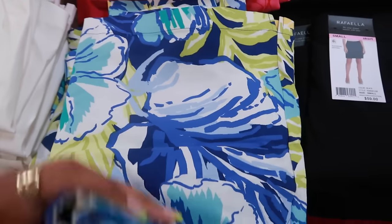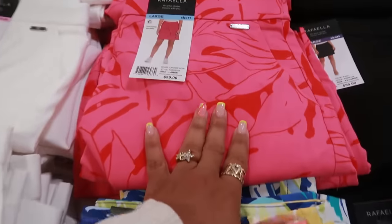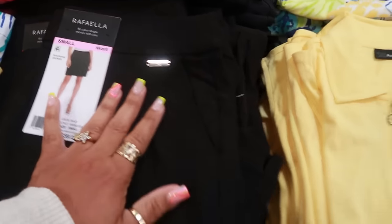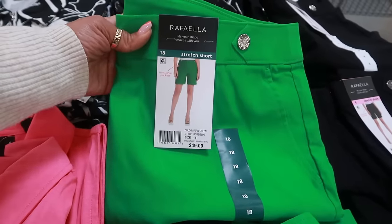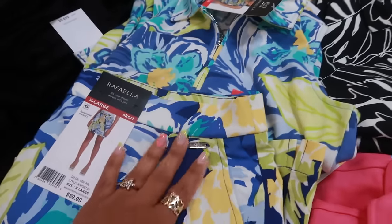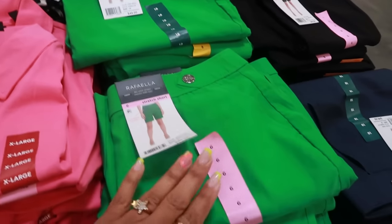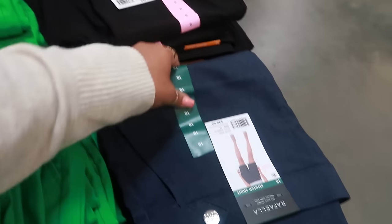This is a skort for $13.98 — there's this print, the pink and red, white, and black. It does have functional pockets. There are also shorts that stretch — this is a size 18. I like that green, it's pretty. Same design but different material, so you can have a whole set if you'd like.